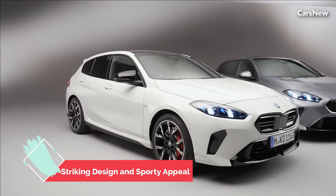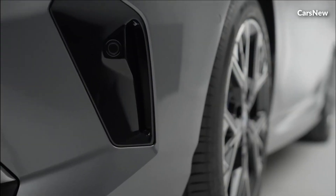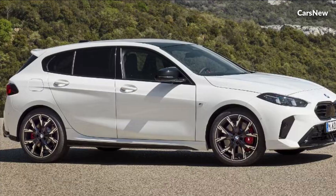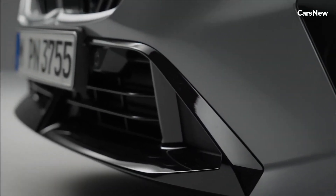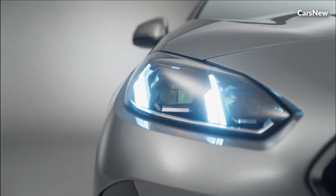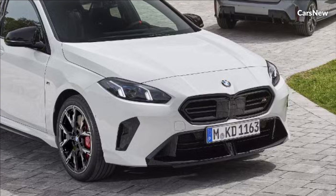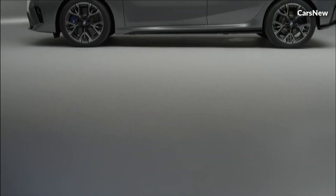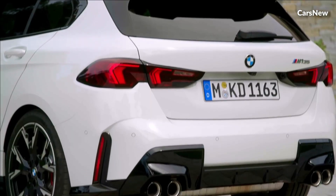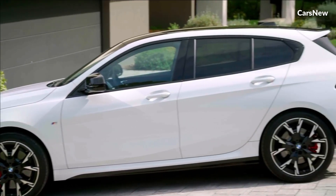The 2025 BMW 1-Series features a bold and athletic design that stands out in the compact segment. The front end is dominated by the large kidney grille, flanked by sleek LED headlights that provide excellent illumination and a distinctive look. The aggressive front bumper and sculpted hood enhance its sporty appeal, while the side profile showcases sharp lines and a rising beltline. The rear features new LED taillights and a subtle roof spoiler, emphasizing its dynamic stance.